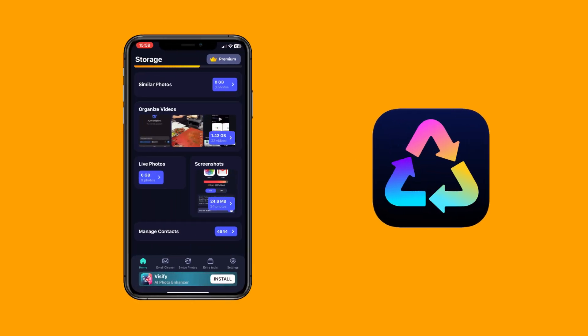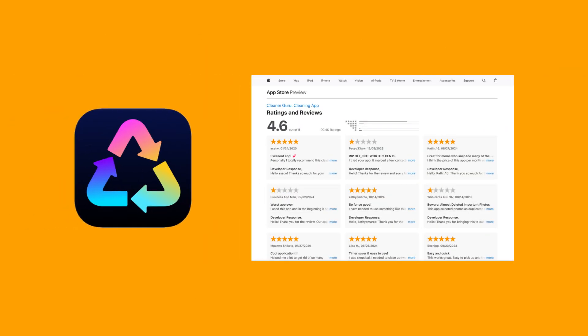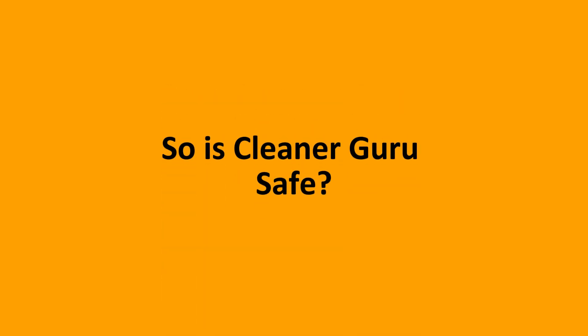In conclusion, while Cleanup Guru might offer some basic storage management tools, the safety concerns and misleading advertisements are major red flags. However, when you balance out the positive reviews with the negative ones, you might just be able to decide if you'd like to take it up on yourself. So, is Cleanup Guru safe?